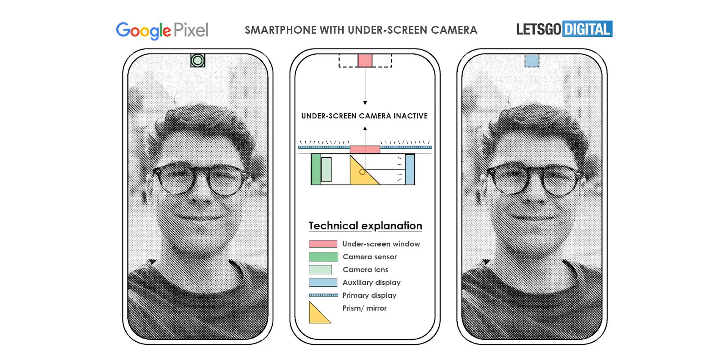As you can see in the diagram, the patent suggests the use of an under-display window, but instead of the camera being placed under the window, there's a prism or a mirror. This prism can flip to the left or right, with the left side featuring the actual camera and the right side featuring a secondary display.